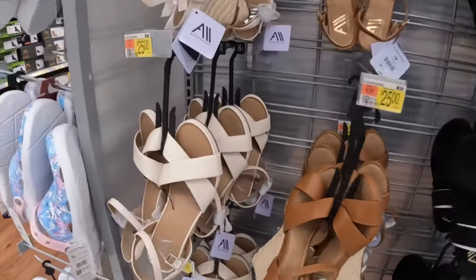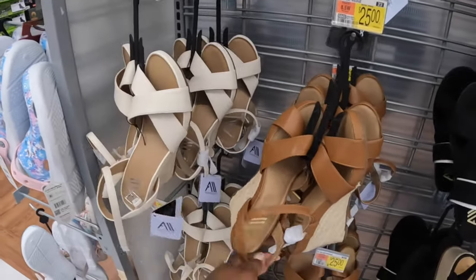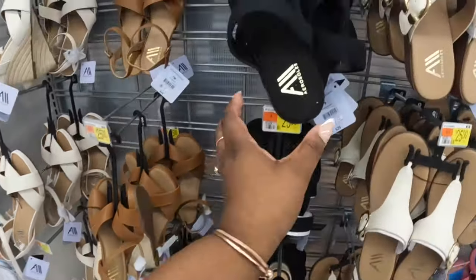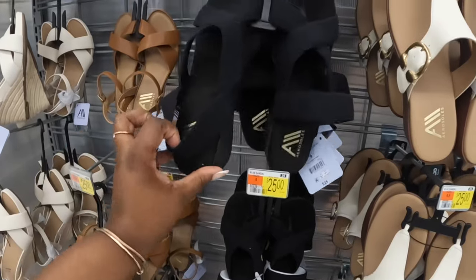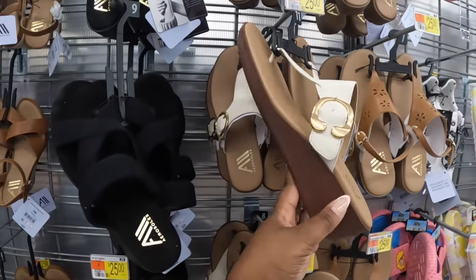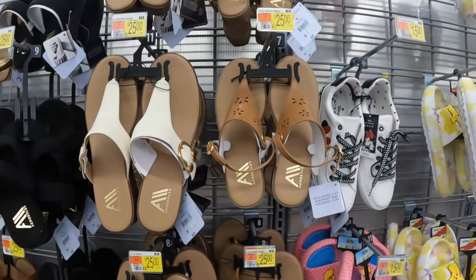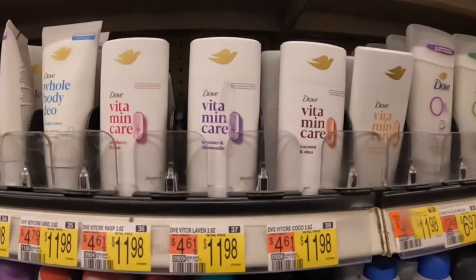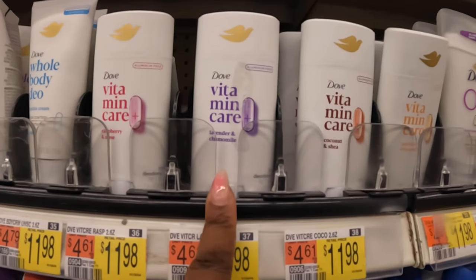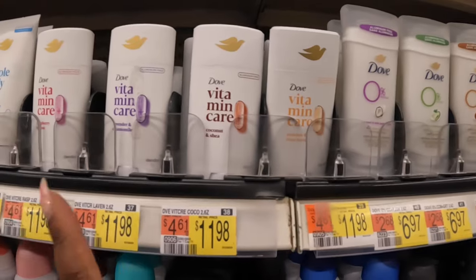These are new — Aerosol products, $25. They have them in beige, brown, black, and then these right here are also $25. They brought these to Walmart — the last time we looked at them they were in Target. There's raspberry and rose, lavender and chamomile, coconut and shea, and peaches and shea butter — these are $12.